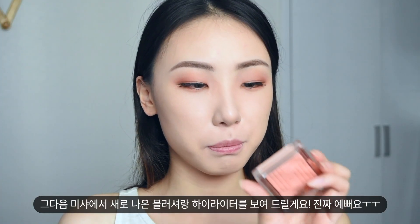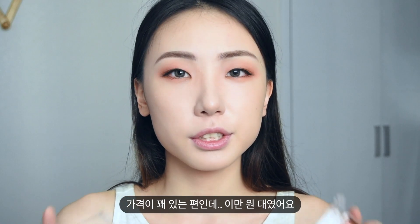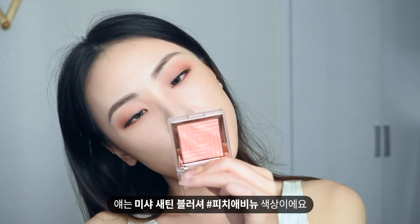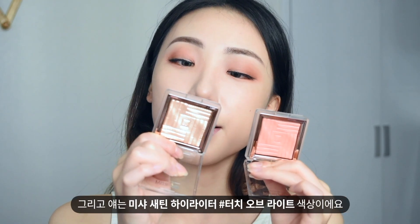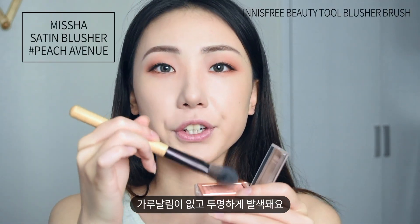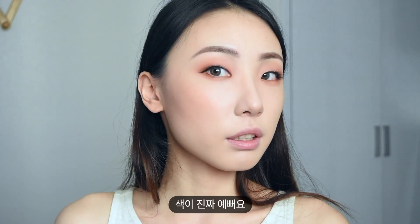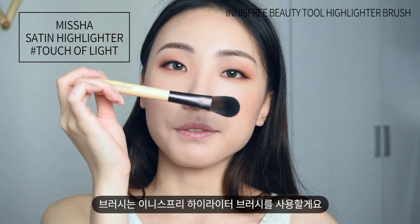Now I'm going to show you a new blusher and highlighter from Missha. They're so pretty but pretty expensive — around $20. This one is Missha Set in Blusher Peach Avenue, and this one is Missha Set in Highlighter Touch of Light. I'm going to use the Innisfree Blusher Brush. It's not powdery and very natural. The color is so pretty. And then I'm going to use Touch of Light with this Innisfree Highlighter Brush.